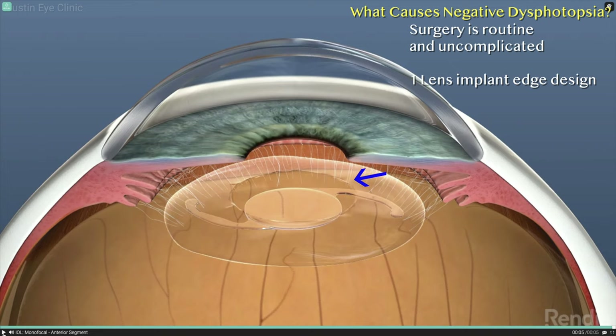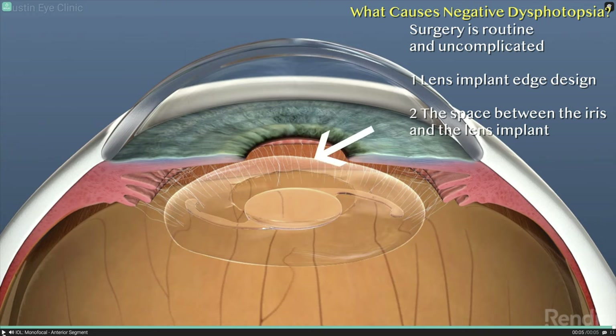Number two is the space between the lens and the iris. As you can see in this illustration, there is a normal space between the lens and the iris. As light enters the eye obliquely and enters that space, the light can reflect again off the edge of the implant and create the negative dysphotopsia shadow.